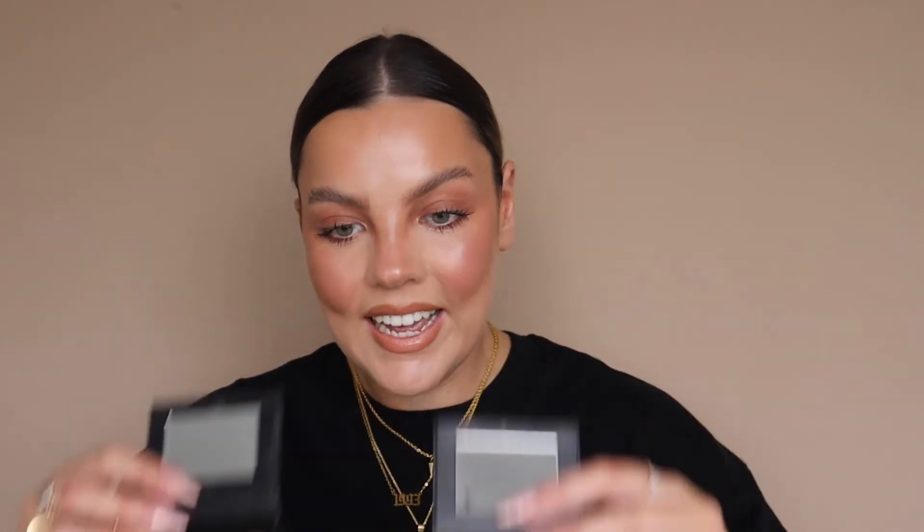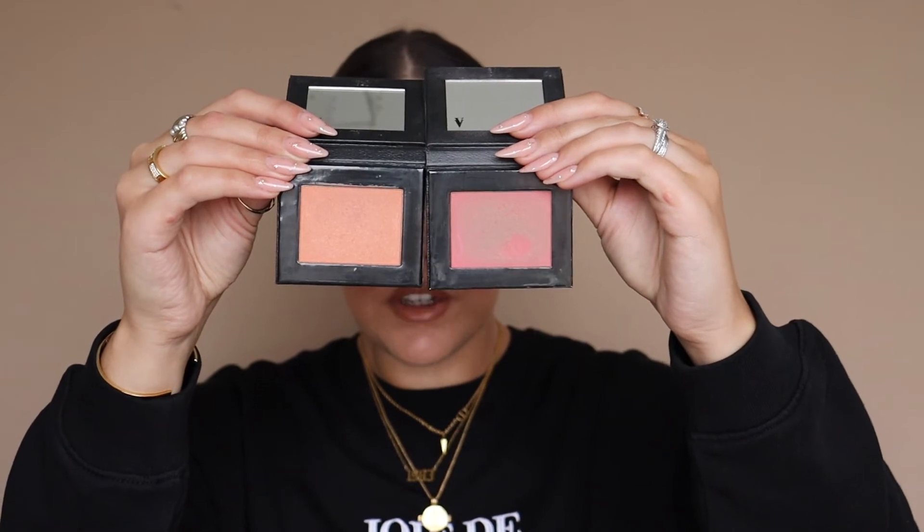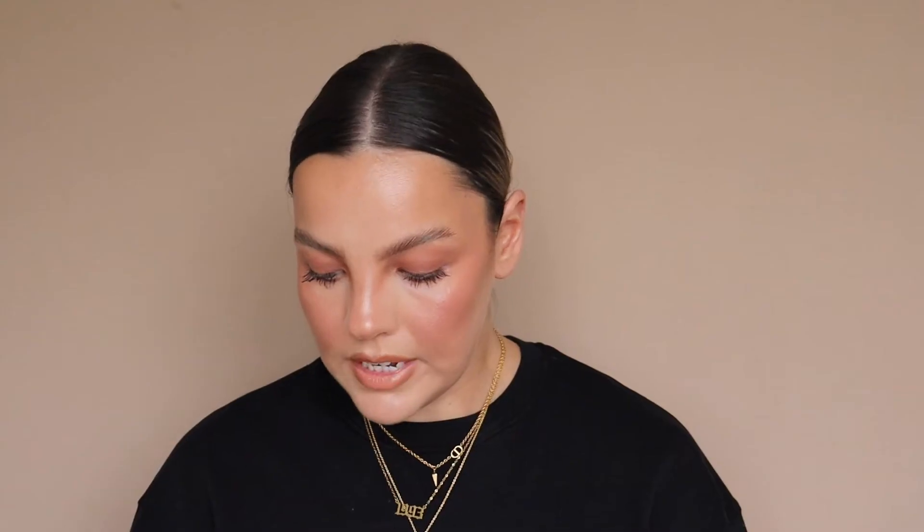And then powder blushes — these are just ones I've fallen in love with. The Vieve Sunset Blushes in shades Pesca and Cherub. They look stunning on the skin, buildable, with a tiny bit of a glow but not shimmery or glittery. They are just my favourite powder blushes. I also really like the Patrick Ta Blush Palette, but the shades aren't what I use every single day, so that's why it's not included.